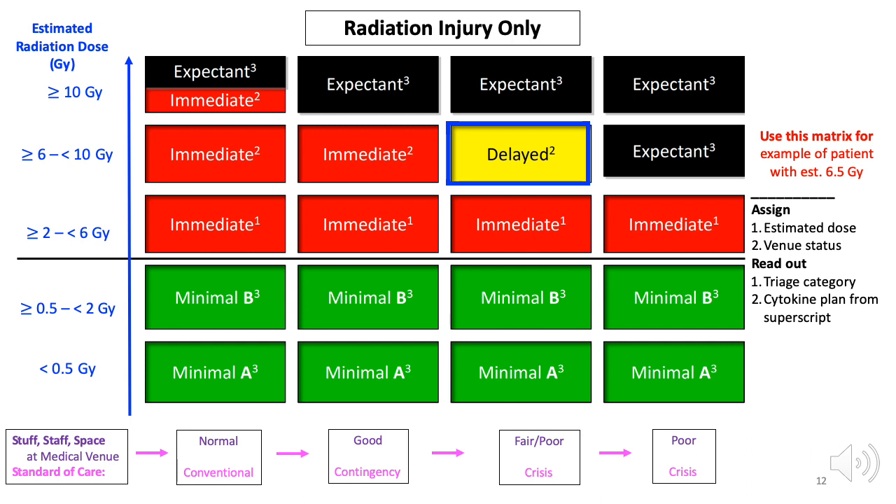Notice how the operational status of the venue affects how a patient would be triaged and treated. A patient estimated to have received 6.5 Gray could be triaged as immediate, delayed, or expectant depending on venue capacity. During normal operations of a medical facility — when there is no crisis, with normal staff, no medical surge, and adequate supplies — the operational plan is usually to treat the sickest patient first, those who require immediate care. In a huge incident like after a nuclear detonation, priorities need to change and the goal becomes to provide the greatest good to the greatest number in an ethical way. That is why the triage category changes based on the adequacy of the venue's assets for the next shift.